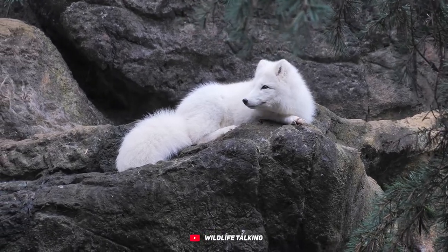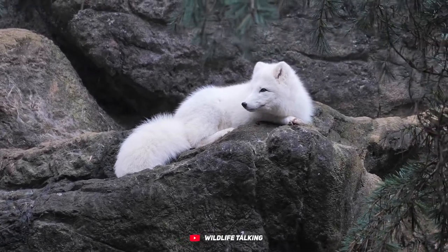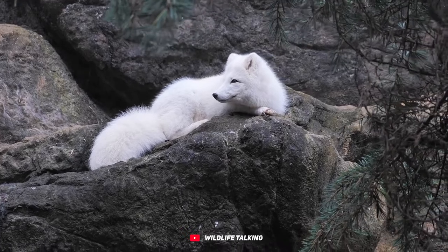Foxes are pretty cool creatures. They belong to the Canid family and can be found almost everywhere, except Antarctica.